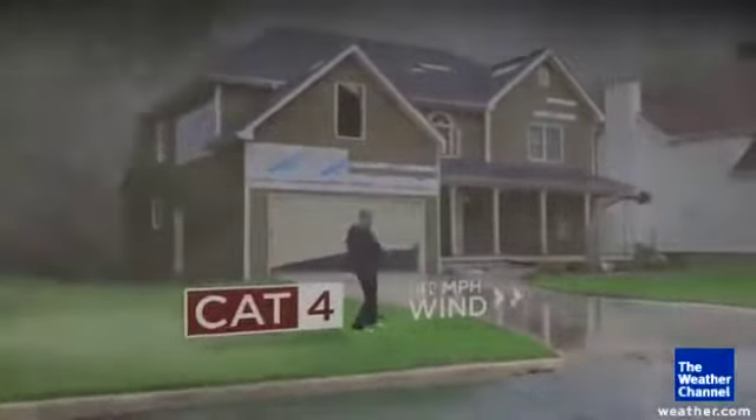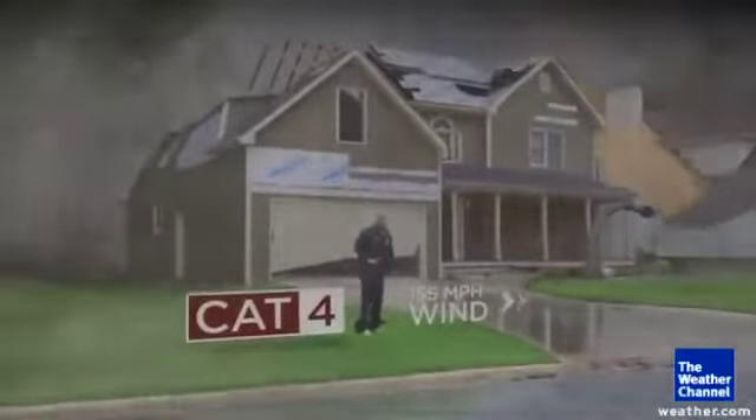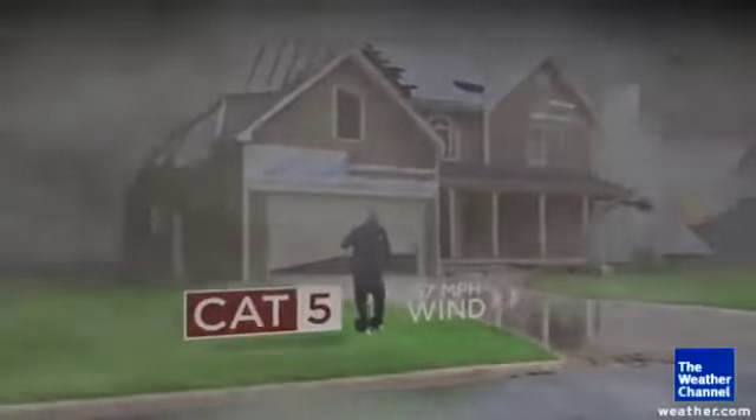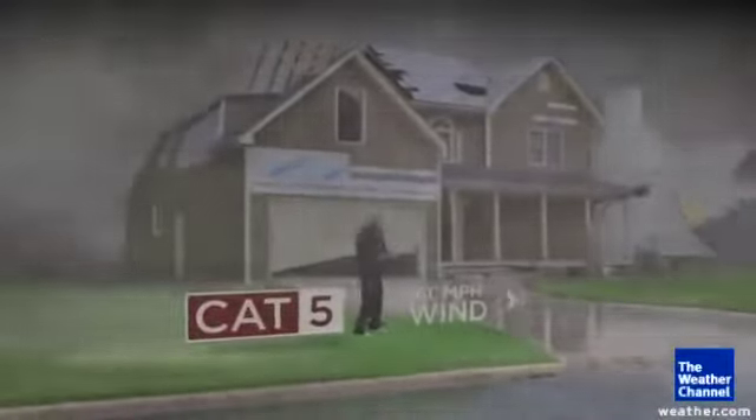Category four, the damage is even worse — most trees fall, most windows break, and most of your shingles fly away.